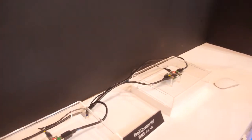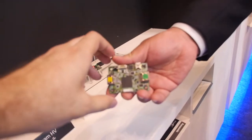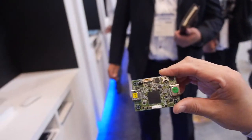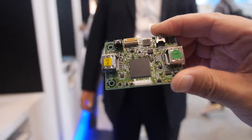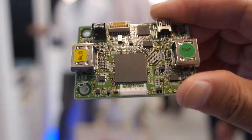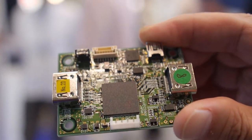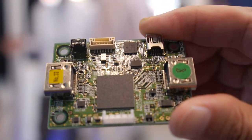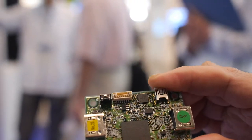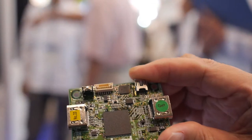What are we looking at here? This is a 2K to 4K upscaling module. You put HDMI in with 2K and 4K comes out. So this is up-converting 2K to 4K.